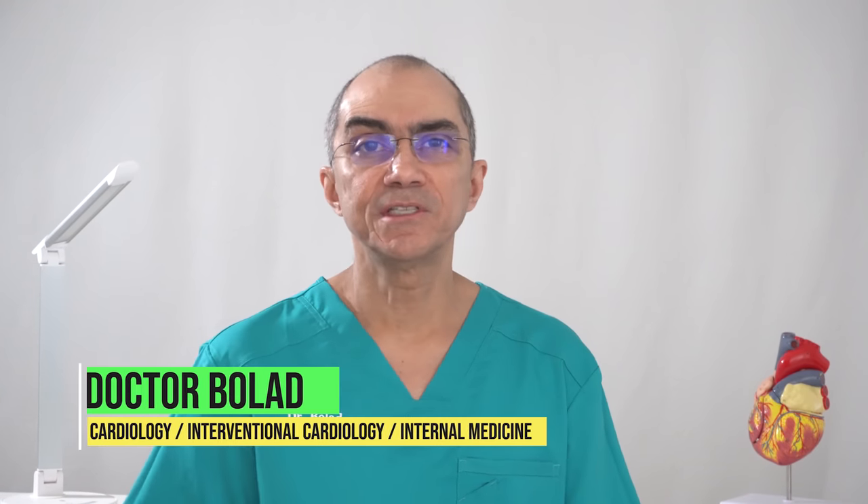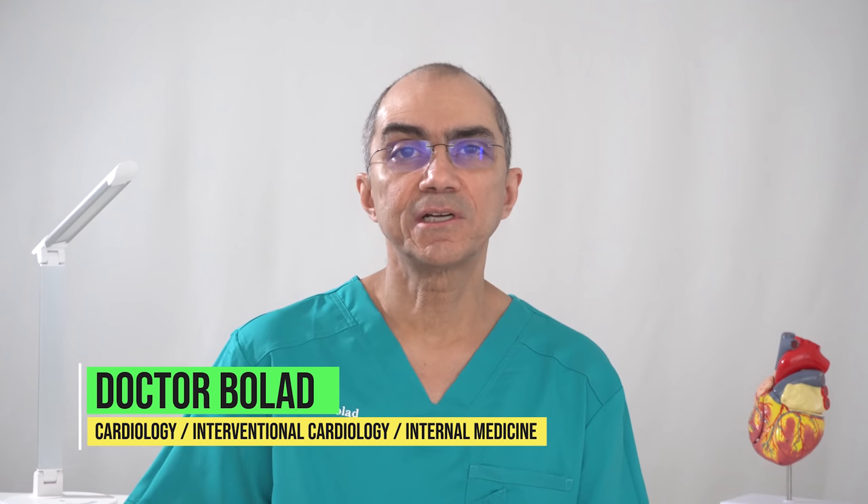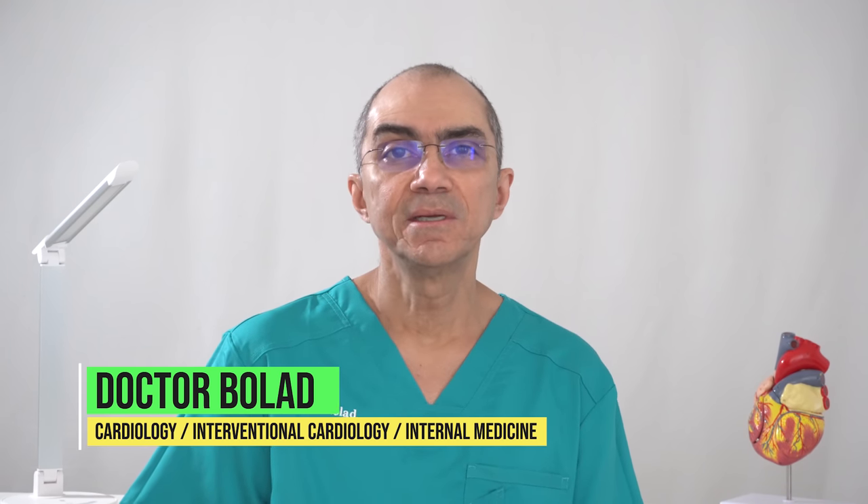Hello, welcome everybody. This is Dr. Bollard, board-certified physician in cardiology, interventional cardiology, and internal medicine. I am here to help you with all the information you need for your heart health and informing you about the latest treatments in cardiology.